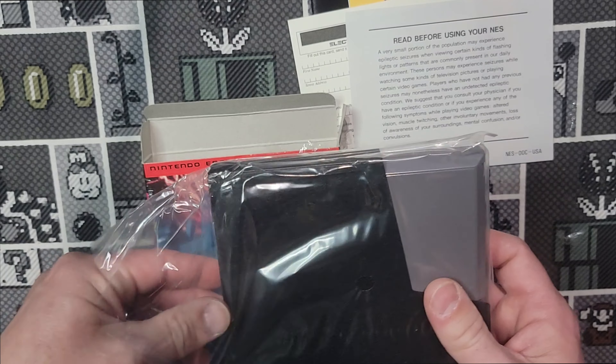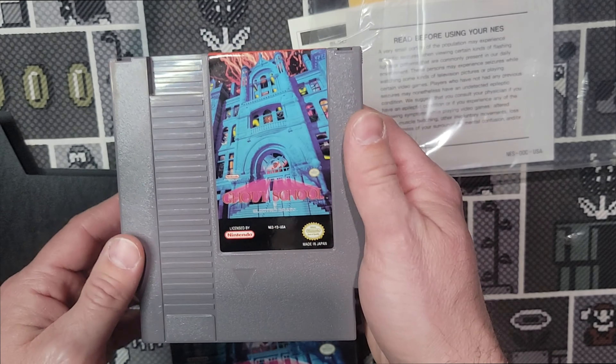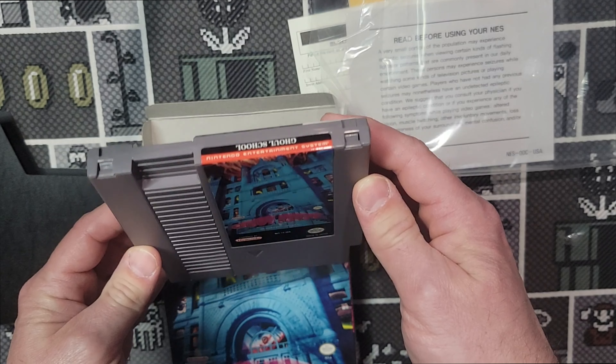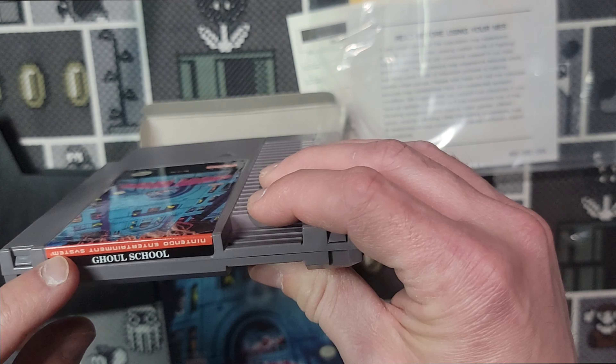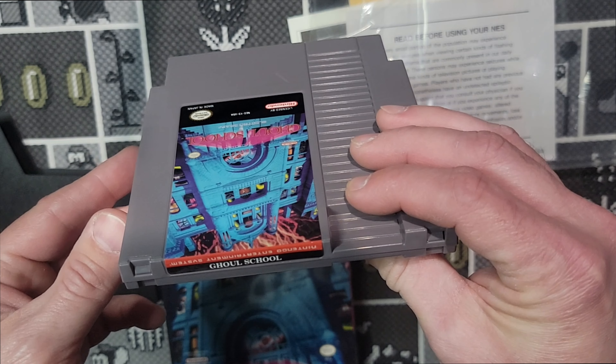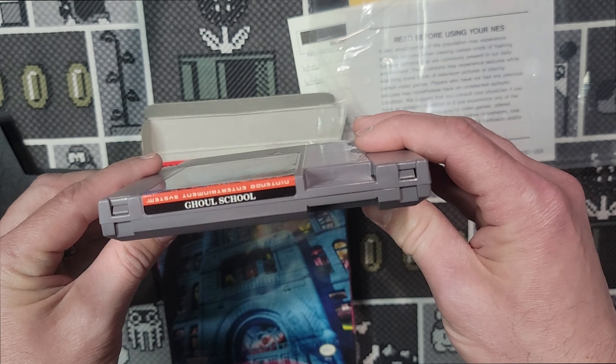Let's open up the cart. Look at that — brand new. Look how shiny that is. That is a new cart. I had to fight all instincts just not to rip it open, but it was fun opening it up. I haven't opened up a new NES game since 1992 or something, so it's kind of fun opening this up.